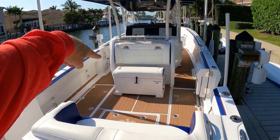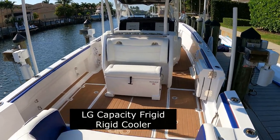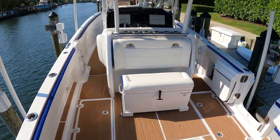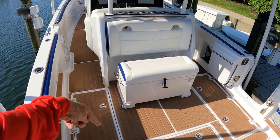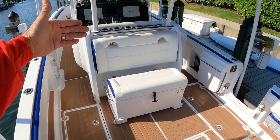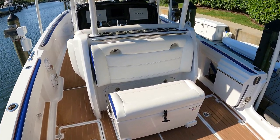Forward, right behind the helm seat, is a large capacity Rigid cooler. It's in a track as well. You pull that cooler back on the runners and you'll have the ability to stand in front of the cooler facing forward. You could use that as a seat or another standing area for running.